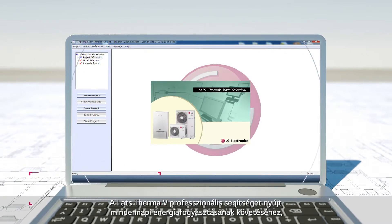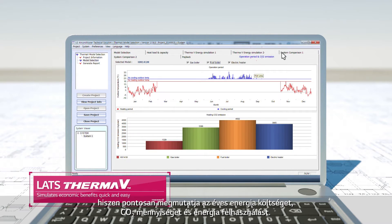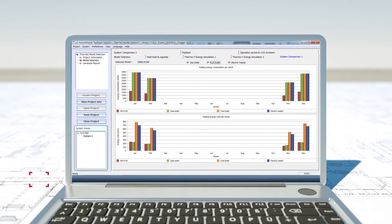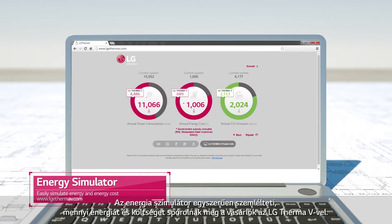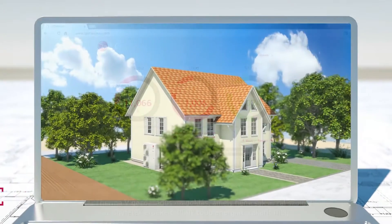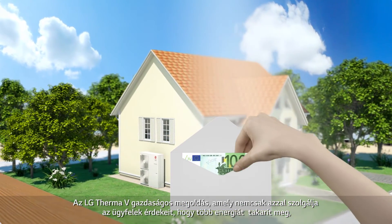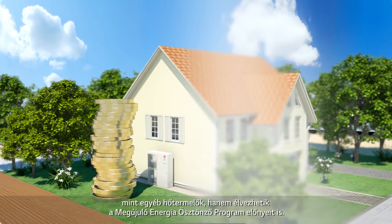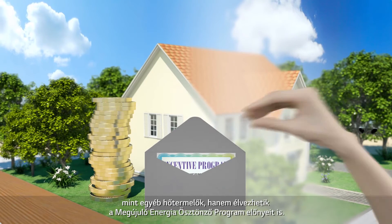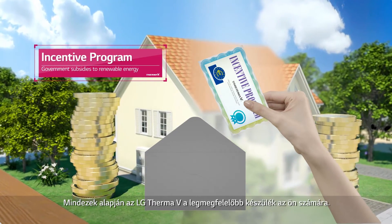The LATS THERMA-V professionally aids your everyday energy consumption by precisely presenting its annual energy cost, CO2 amount, and energy consumption. The energy simulator easily simulates how much energy and cost customers will save with the LG THERMA-V. LG THERMA-V is an economical solution that not only benefits its customers by saving electricity more than oil boilers, but also advantages them with the Renewable Heat Incentive Program. This is why LG THERMA-V is the most suitable product for you.